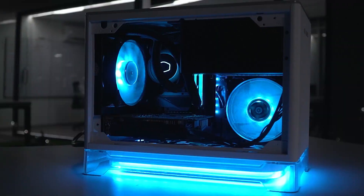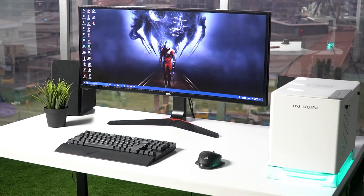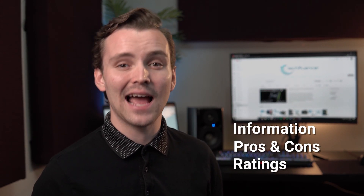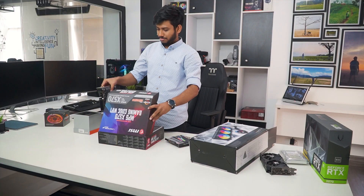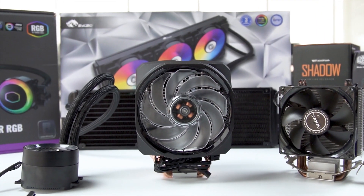Techfluencer delivers a complete buying guide for tech enthusiasts. We try our best to help you pick the best PC components, laptops, and other tech gadgets with brief technical information, pros and cons, ratings, and recommendations. Our tech expert team tests, reviews, and benchmarks thousands of products to produce a list of the best and latest products. Watch the full video and check the description for the purchase links.